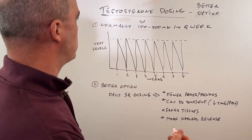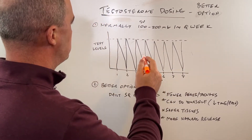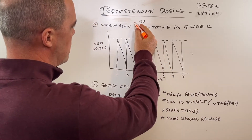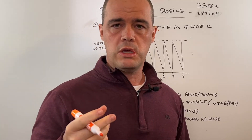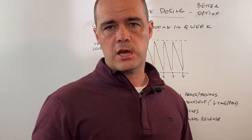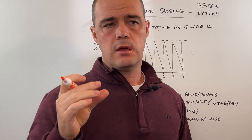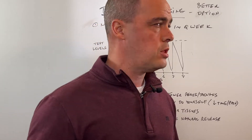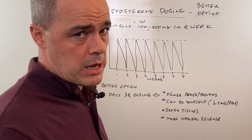So first and foremost, what we normally do if a man goes on TRT is what we call bolus dosing. They'll take anywhere from 50, 100, or 200 milligrams and dose that once a week through an IM injection. IM injection uses a fairly long needle — inch to inch and a half — pretty big gauge, so it's painful to give. Normally they go into the clinic and it's given, though some men can do it themselves.